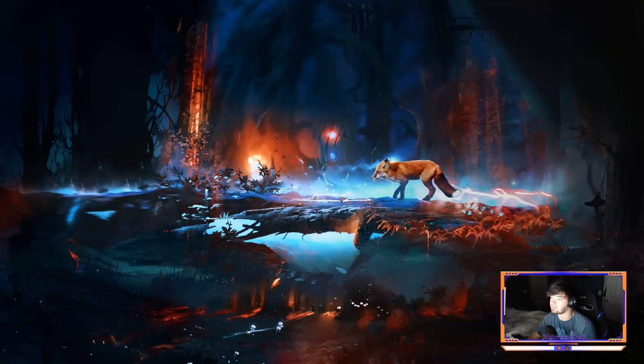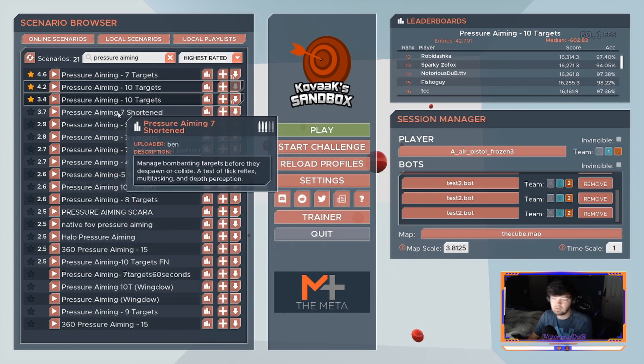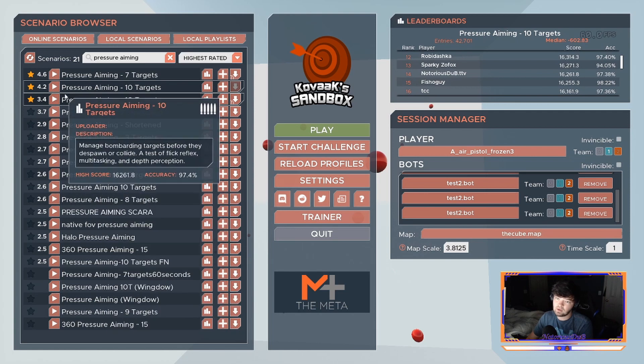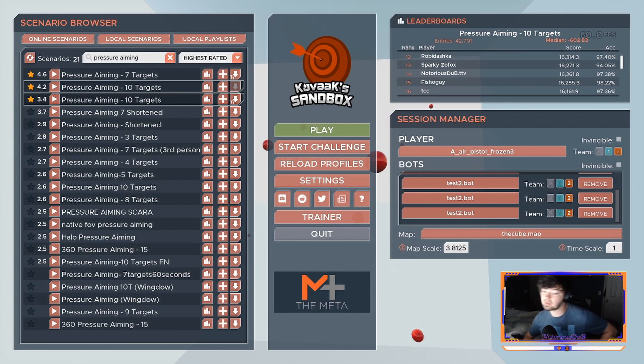For Kovaaks micro adjustments, the pressure aiming category is my absolute favorite. Pressure aiming 10 targets, seven targets, three targets — any of these are great. What they do is spawn targets that get bigger and smaller as you go, forcing you to micro adjust to each one over and over, tracking out your path and continuously micro adjusting. It's very difficult but getting good at pressure aiming means getting good at micro adjustments. You can honestly get lost in these because they're so immersive. For Kovaaks, stick to the pressure aiming category.